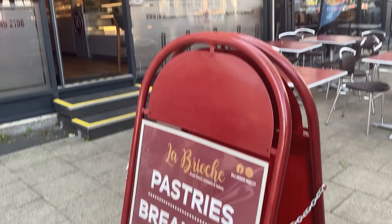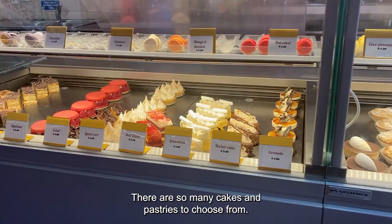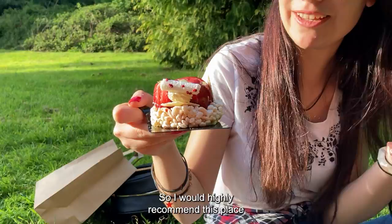A few meters from Java Roastery there's an amazing bakery and coffee shop called La Prioche. It's literally one of the best dessert places in Birmingham. There are so many cakes and pastries to choose from. Also if you are going to a last minute birthday party, they offer ready-to-collect cakes, so I would highly recommend this place if you fancy a sweet treat.